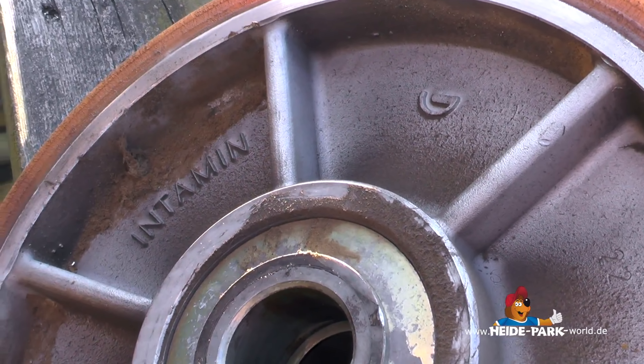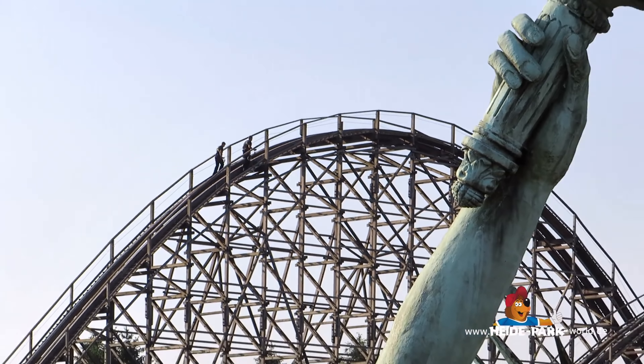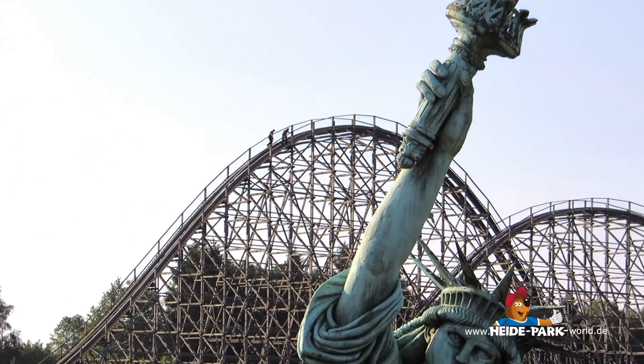Am anderen Ende der Bahn sind zwei Mitarbeiter des Parks mit einer ganz besonderen Aufgabe betraut. Die beiden arbeiten in der Tischlerei und kontrollieren täglich die gesamte Holzstruktur. Dafür fangen sie frühmorgens um 6 Uhr an. Zur Parköffnung um 10 Uhr sind sie mit der Kontrolle fertig. Dabei schauen sie nach, ob alle Hölzer und Bolzen fest sind und ob lose Gegenstände auf der Bahn liegen. Bei den auf der Strecke montierten magnetischen Bremsen kontrollieren sie unter anderem, ob sich in ihnen Münzen verfangen haben.